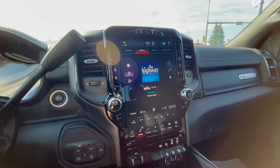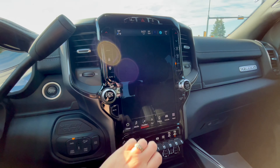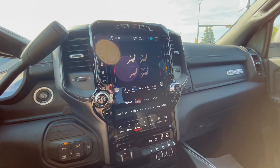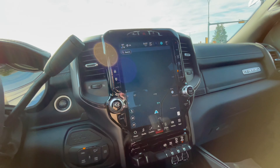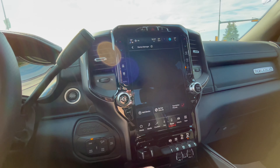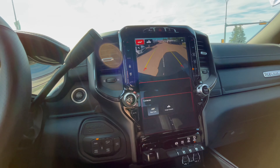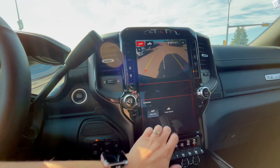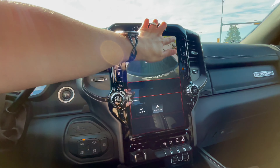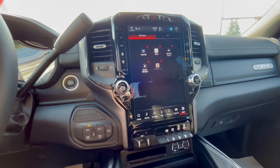For media, this model has the Alpine sound system. For comfort, we have heated and cooled seats, as well as heated steering. There's navigation, phone pairing, and a backup camera — there are actually two cameras, one for inside the box and one behind the tailgate. There are also apps available for this model.